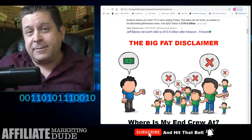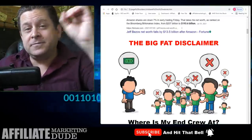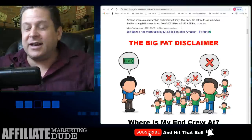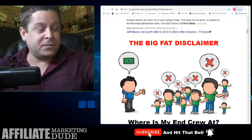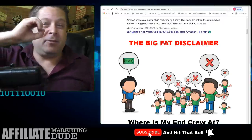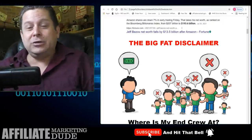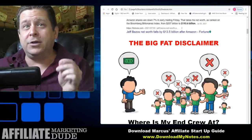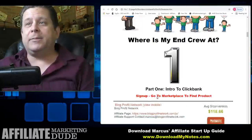Here's the big fat disclaimer: the average person trying to make money online makes zero — plan on that. Some people do get rich, lots of people make a full-time living, and some people make nothing. I don't know you personally, so I can't guarantee what you're going to make.